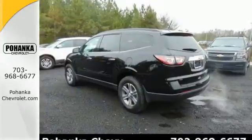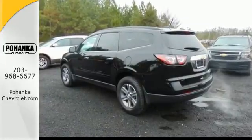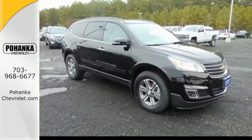Settle in, without settling at all. Take this willing and able SUV for a test drive.